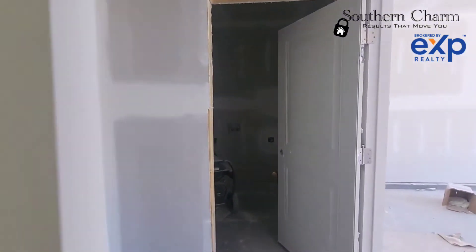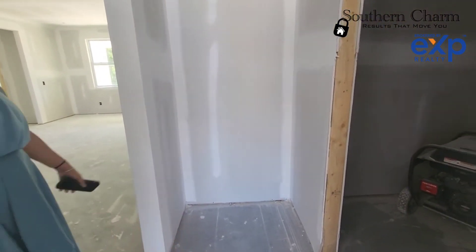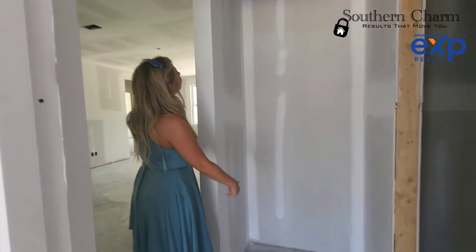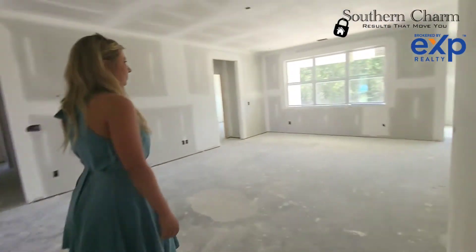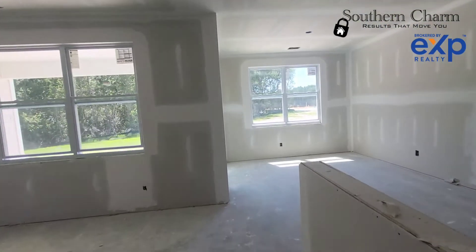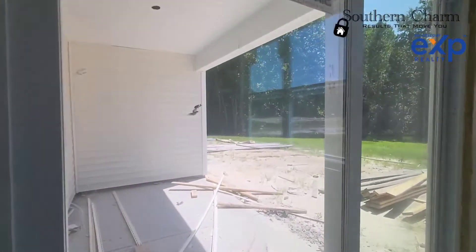We've got the laundry room over here on this side, and a nice mudroom area when you first come in from the garage — you can put a little shelf there for shoes and backpacks. Let's go look at the backyard, because this thing has an enormous lot. This one is right at $373,990.